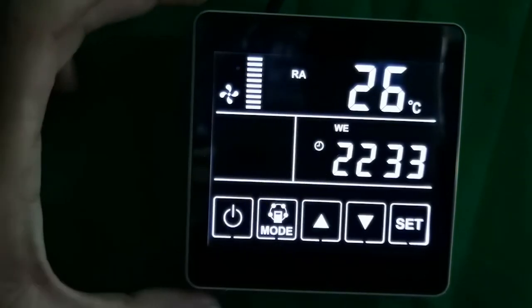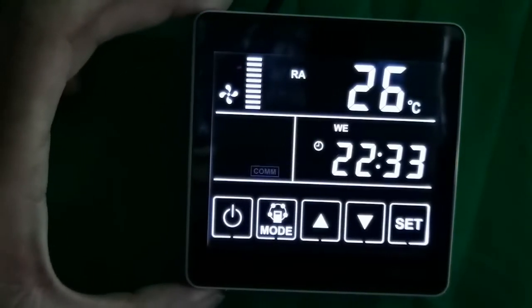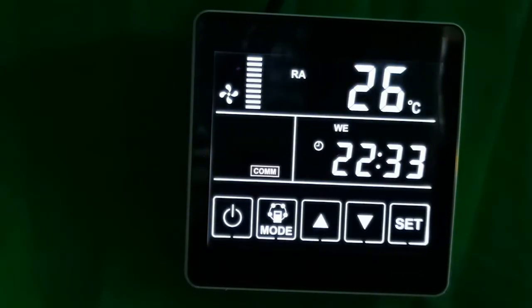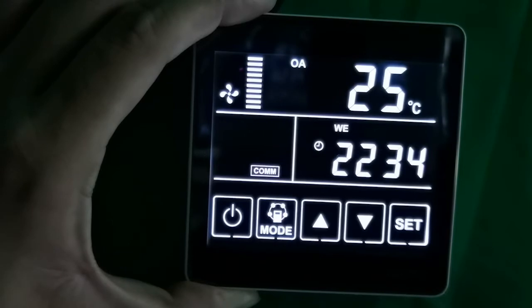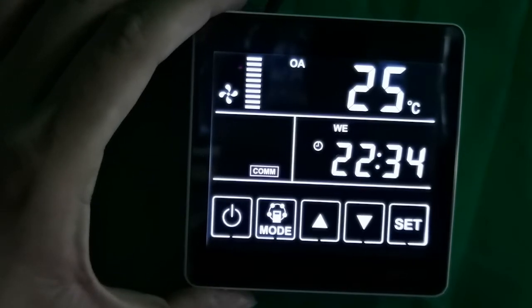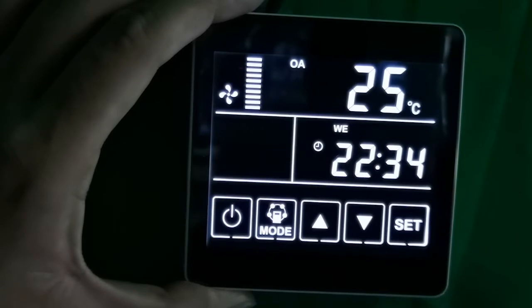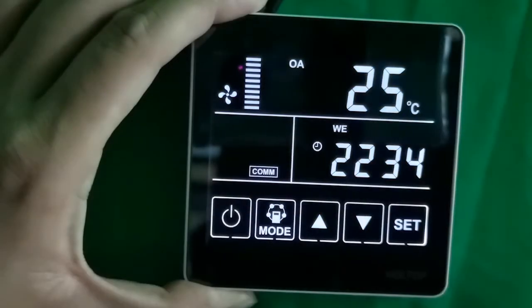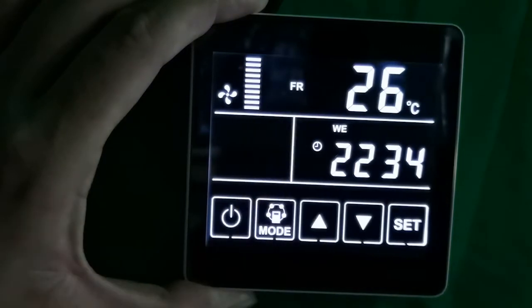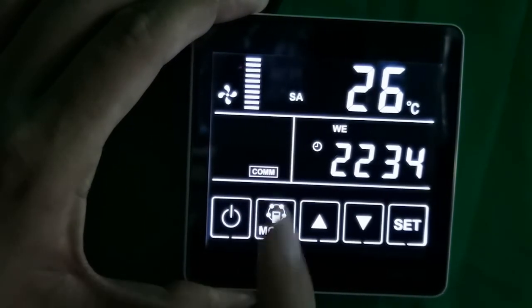I see it writes 'RA' here on the screen. To switch display modes, press the mode button. The sequence cycles through: OA (outdoor air), RA (return air), FR (exhaust air/EA), SA (supply air), setting temperature for supply air (available when connected with electric heater), CO2 sensor, humidity sensor, timer on/off mode, and sleep mode — indicated by a moon and star icon. These settings are switched in cycle.